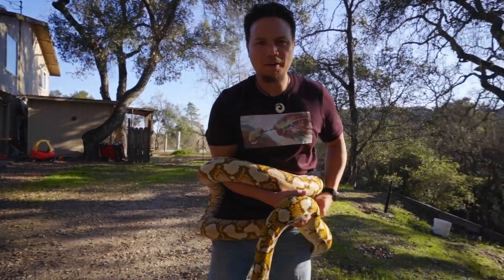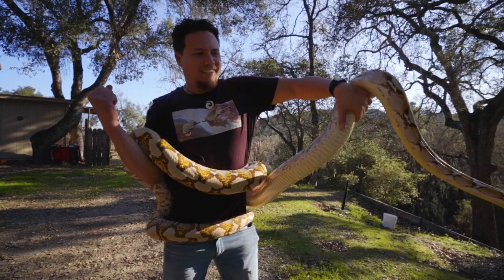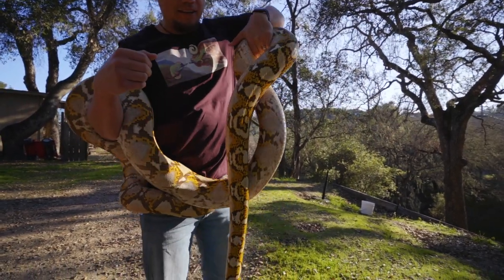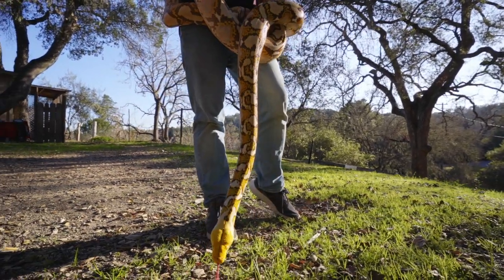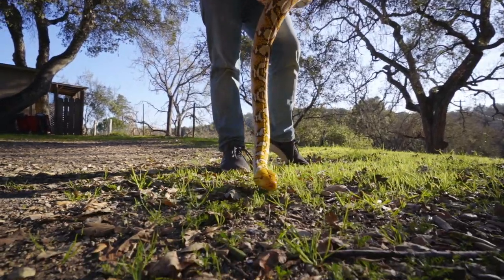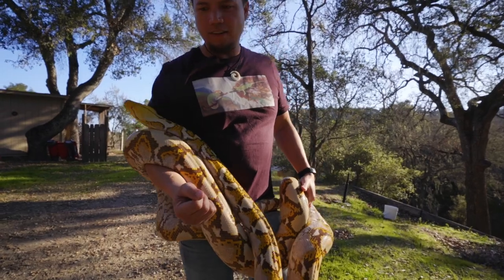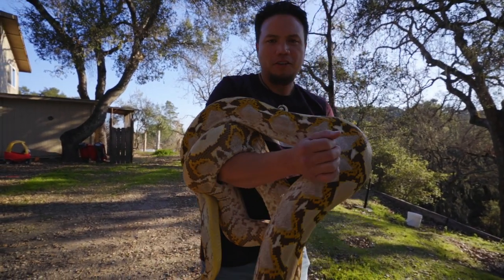There we go. Since Marshal didn't want to play, we got Beatrice. Beatrice — yes — Motley Reticulated Python. We had planned to breed these guys at some point, but I guess the theme of the day is: even the best laid plans don't always work out the way you think they're going to. So let's give you guys some beautiful footage of this beautiful snake.